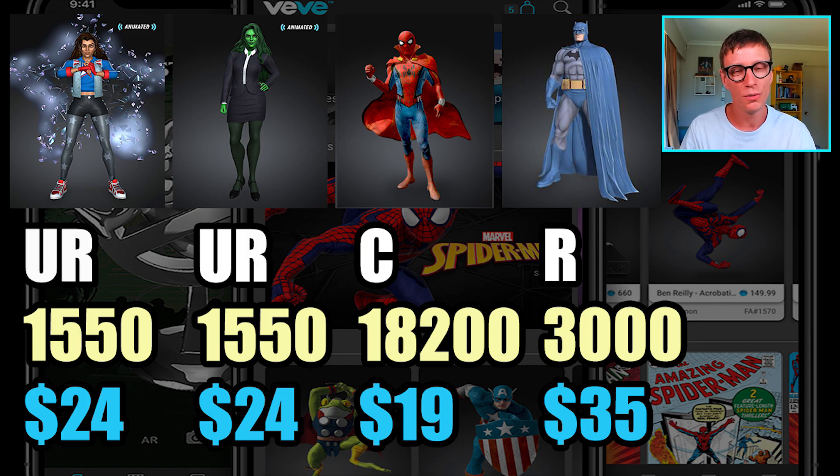I've got four different collectibles here, and two of them have recently come out — the She-Hulk and the America Chavez. They were both ultra rares at 1,550 editions and both exactly 24 gems, which makes sense since they're similar level characters in the MCU with probably the same fan base. But look at the numbers — they don't add up compared to the zombie hunter Spider-Man, which was 18,200 editions as a common. And the Jim Lee blue and yellow Batman has 3,000 editions — just about double — selling for 35 gems.